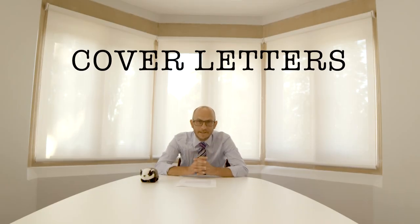Cover letters. You know the basics: formal business letter layout, my address top right, their address top left, introduction, sign off. Why you? Why them? Guess what? Everybody else knows this too.